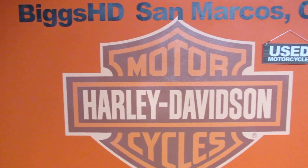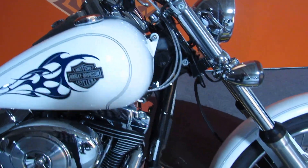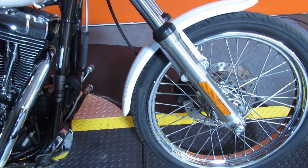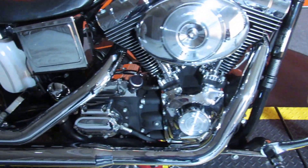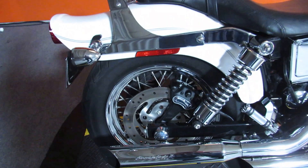Moving over to the previously loved area today is this 2004 Dyna Wide Glide in color white. The bike just came out of detail so it glistens like a diamond. Sounds good too with Screamin' Eagle 2 pipes on it.